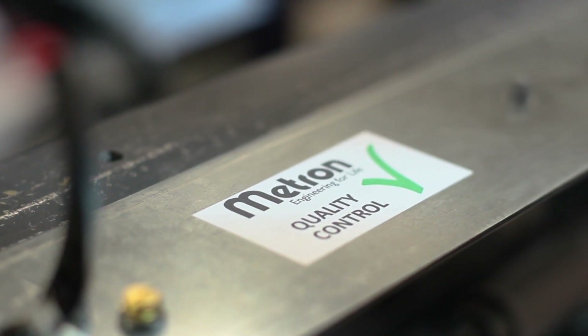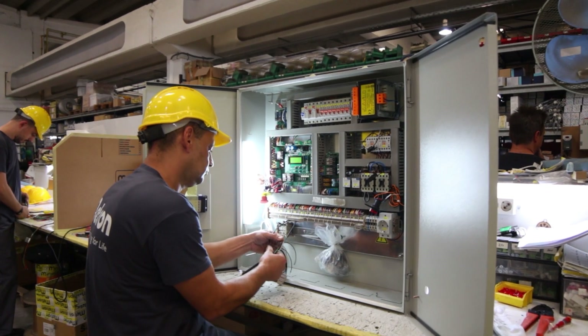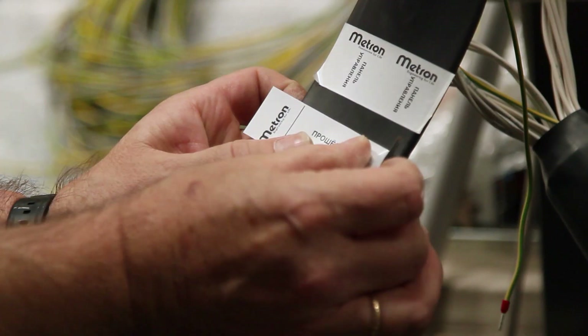The same quality procedures apply to our pre-wiring and control panel department. These control panels offer advanced technology solutions and have a flexible, project-specific production and assembly.